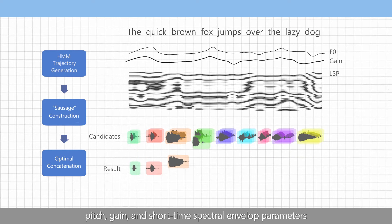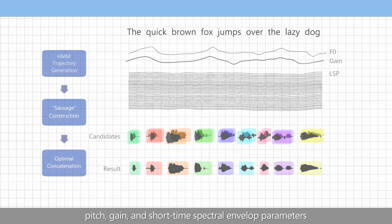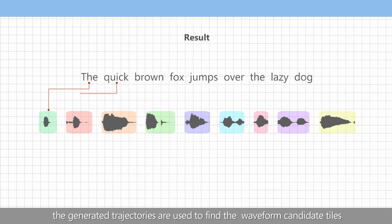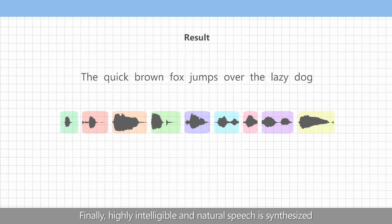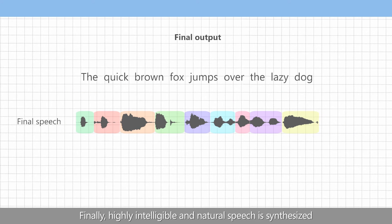The three speech parameters are pitch, gain, and short-time spectral envelope parameters. The generated trajectories are used to find waveform candidate tiles where the optimal sequence is found. Finally, highly intelligible and natural speech is synthesized.